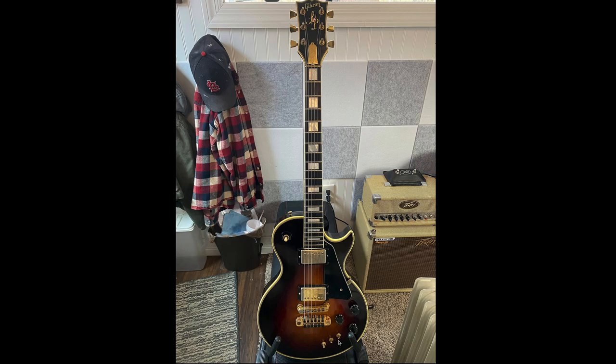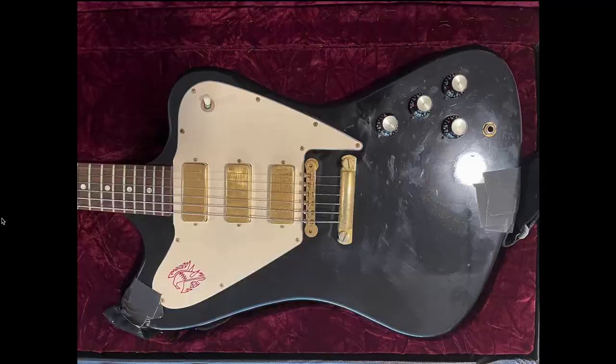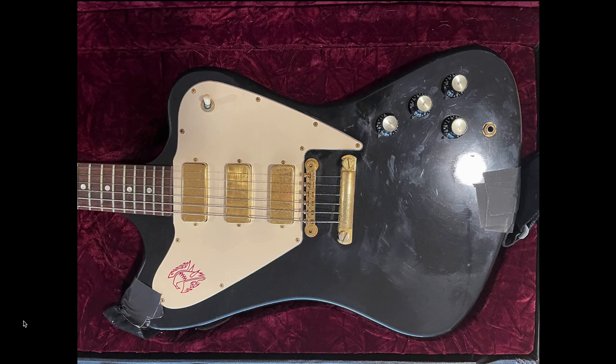If you ever want a deal on a custom shop Firebird, find one of these non-reverse ones. You shouldn't really be paying much more than $2,800 to $3,500, which is pretty good for a custom shop Gibson. But that one's pretty beat up - definitely gigged. Did they tape the strap to the guitar? I guess they don't trust strap locks, but I bet that would clean up pretty good.